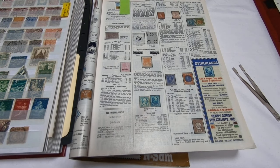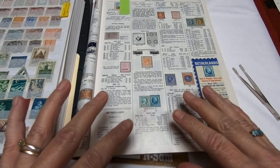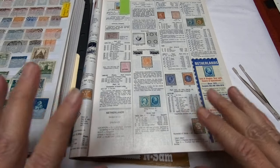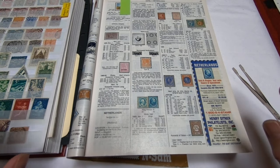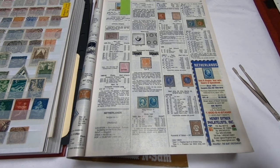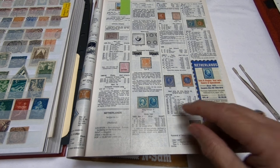Greetings stamp sleuths. Today I'm going to be investigating a stamp collection from the Netherlands. I have here my 2022 Scott's catalog — it's the latest one I've got — out because the pure and simple fact that I do not have many, if any, of the earlier Dutch issues.